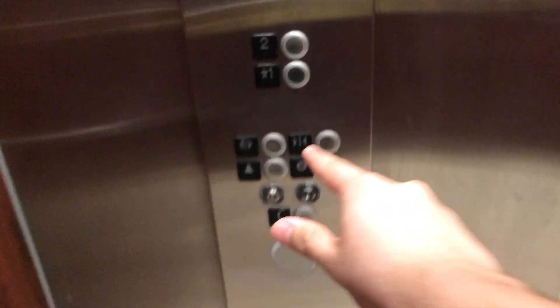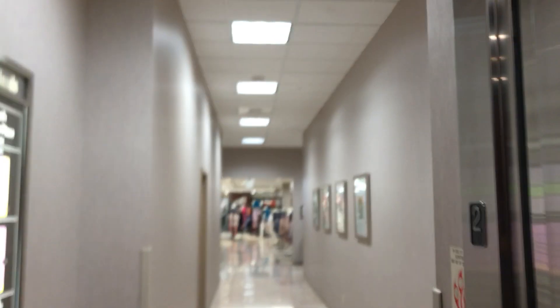This is a really nice elevator. Go back down to one.